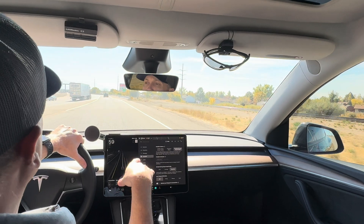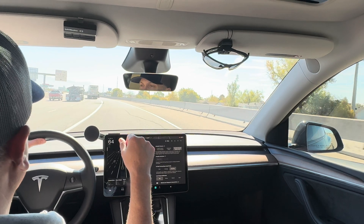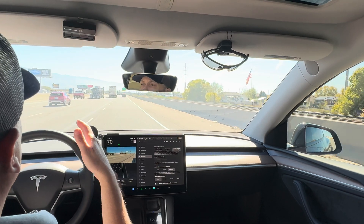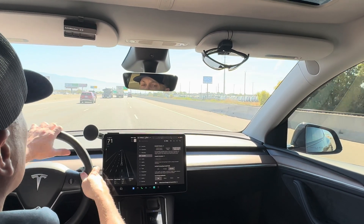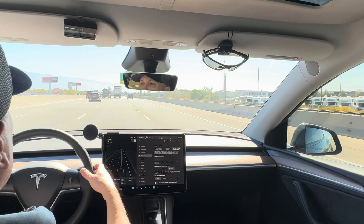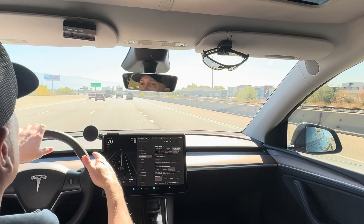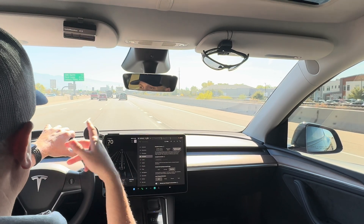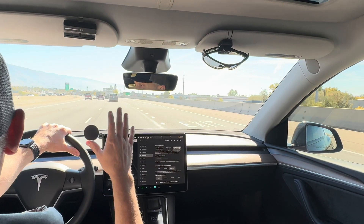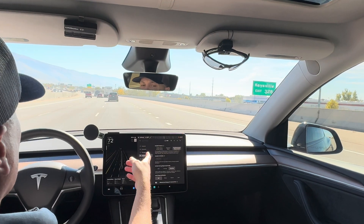It was very nice to have full self-driving on our road trip because it can change lanes — you just put your blinker on, or it'll put the blinker on for you and change lanes without re-engagement. If you only have base autopilot with autosteer and you want to change lanes, you turn the blinker on, change lanes, and have to re-engage autopilot every time — which is kind of annoying. I like full self-driving for its smoother lane changes. Enhanced autopilot gives you that feature, but autosteer doesn't.